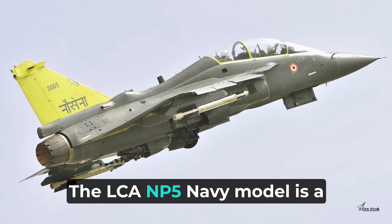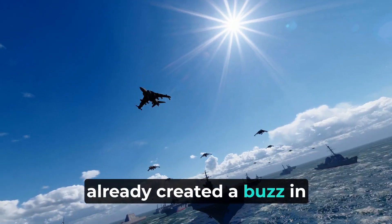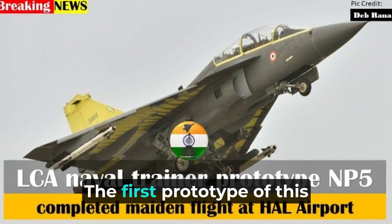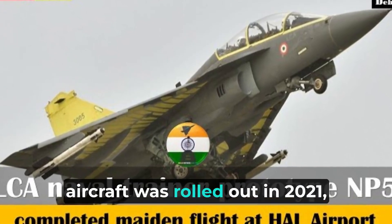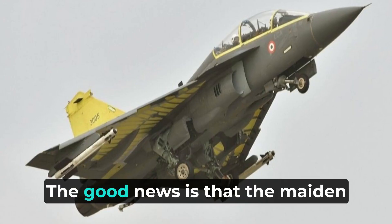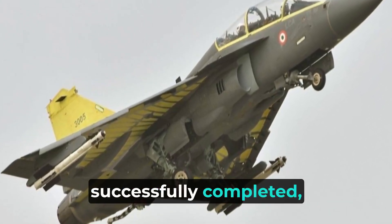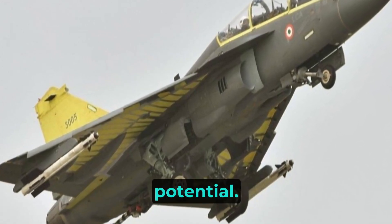The LCA NP-5 Navy model is a remarkable aircraft that has already created a buzz in the aviation community. The first prototype of this aircraft was rolled out in 2021, and since then it has been undergoing rigorous ground tests. The good news is that the maiden flight of the NP-5 has been successfully completed, showcasing its promising potential.